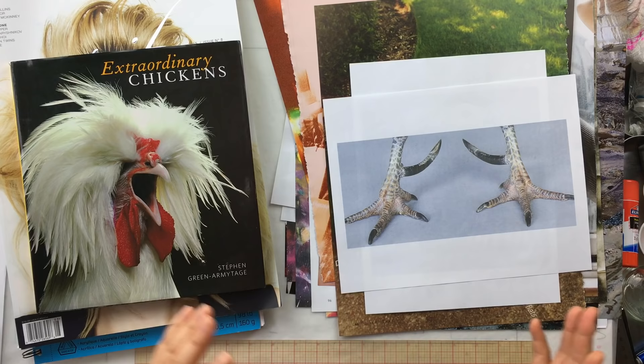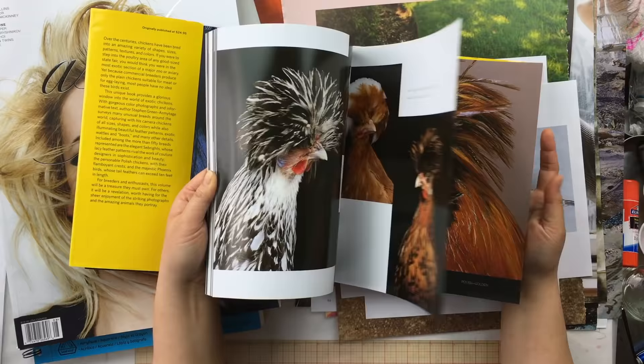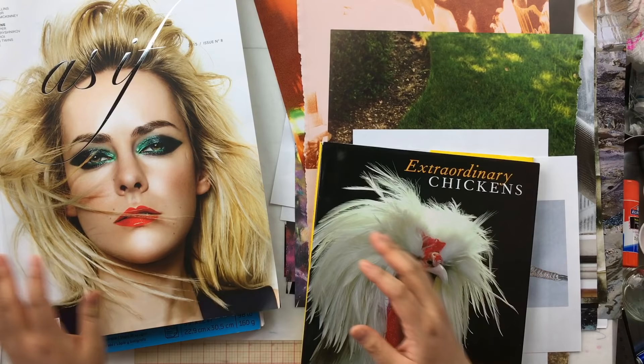Those of you who follow me on Instagram or Twitter know that I am seriously obsessed with two things right now. This book called 'Extraordinary Chickens' — and one of my girlfriends told me there's a companion book called 'Extraordinary Pigeons.' It's this awesome book showing completely insane but amazing photographs of chickens, different kinds of chickens, crests, cones, scaly claws, beaks, and really scary eyeballs. Chickens want to kill you — they are the ultimate queens of resting bitch face.